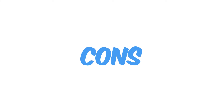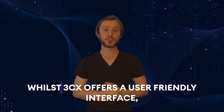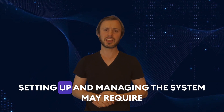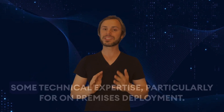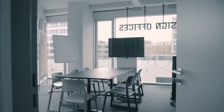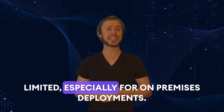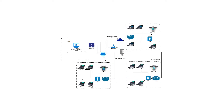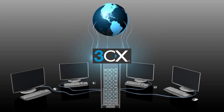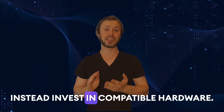So let's talk about some of the cons of 3CX. They include things like technical expertise being required. Whilst 3CX offers a user-friendly interface, setting up and managing the system may require some technical expertise, particularly for on-premises deployment. Businesses without dedicated IT staff may find this challenging. Then we have hardware compatibility. Compatibility with certain hardware components may be limited, especially for on-premises deployments. Businesses must ensure that their existing hardware meets the system requirements or invest in compatible hardware.